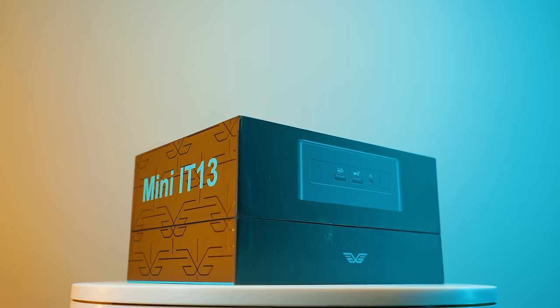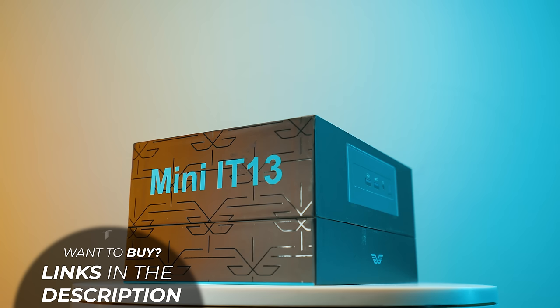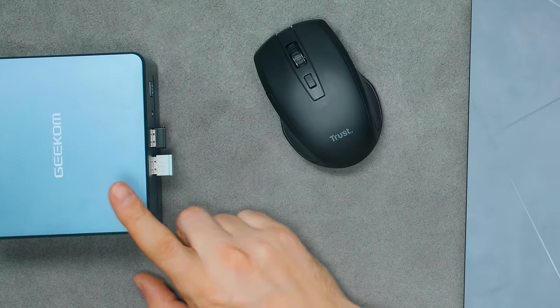If you want to pick up the Geekom IT13, it's linked in the description below. There are i5, i7, and i9 models available — including the i9-3900H found on the Asus ZenBook Pro 14X, which boosts a little higher for snappier single-core performance. The i7 is probably the best of both worlds. One thing I'd love is for Geekom to offer a bare-bones version so you could add your own RAM and SSD to make it even more affordable. There are discount codes in the description as well.